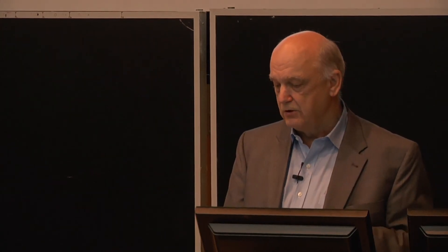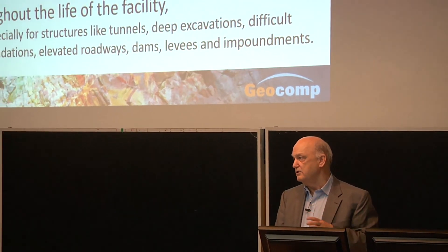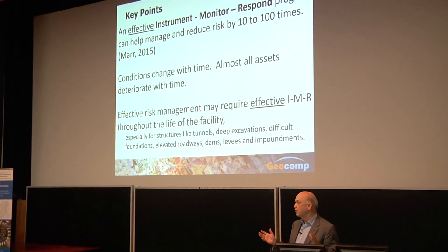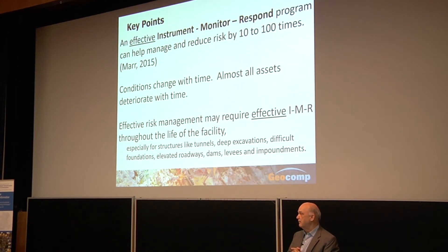An effective instrumentation monitoring response program can help manage and reduce risk by 10 to 100 times — based on actual experience documented in a US Society of Dams paper. If I can instrument something, measure it, and respond without it costing a lot of money, it can be very cost effective. Almost all assets deteriorate with time, so we may need to continue instrumentation monitoring through construction and through the service life as well.